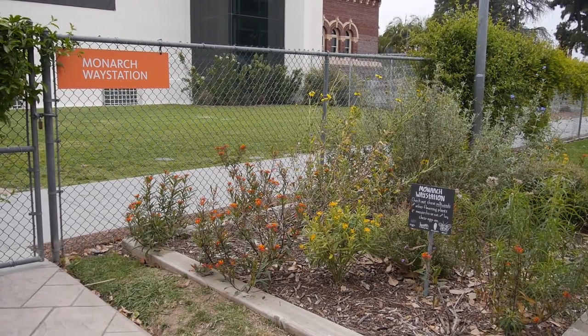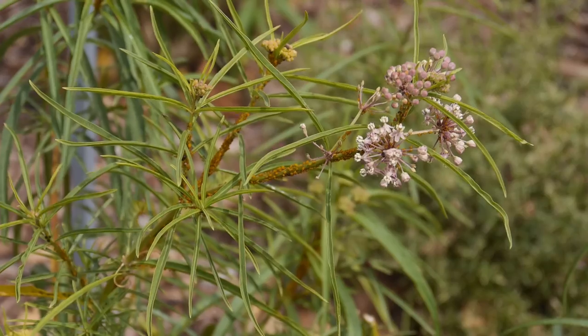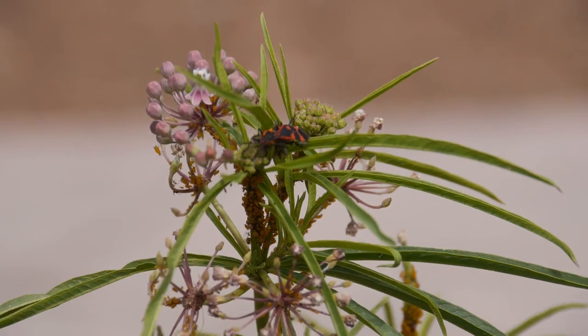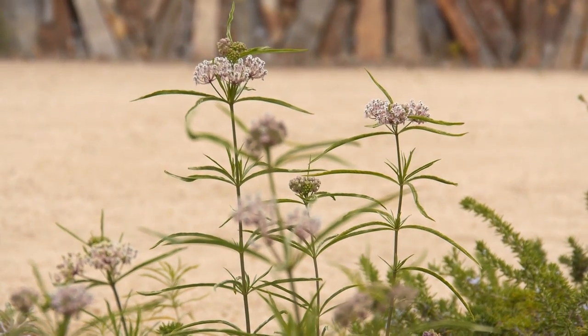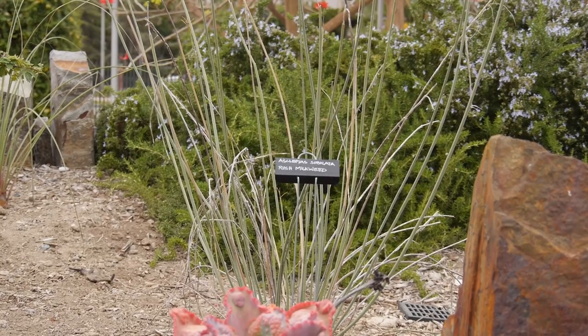We have milkweed planted around the vicinity of the butterfly pavilion. There's what we call a monarch way station right outside of the butterfly pavilion. We also have milkweed throughout the nature garden at the museum.